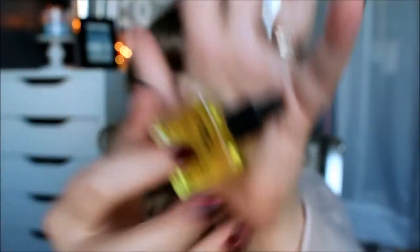The next thing is an NCLA Vitamin E enriched cuticle oil — full size, retails for $18, and it comes with a little dropper. That is really exciting! I really need to take better care of my nails. I'm not the greatest — I actually just painted my nails yesterday but didn't get to put on a top coat and they're already chipping.